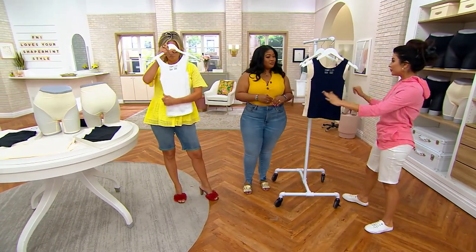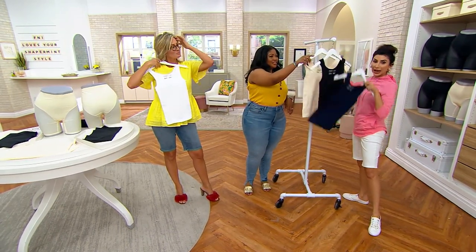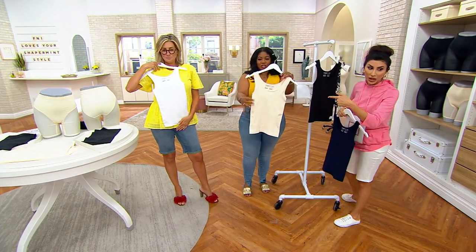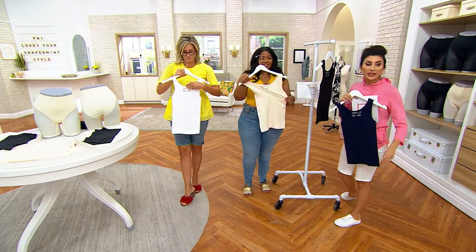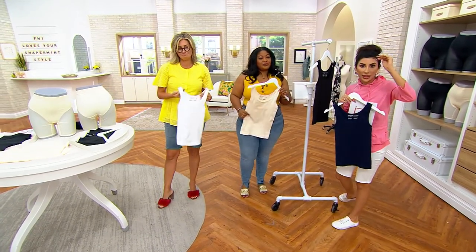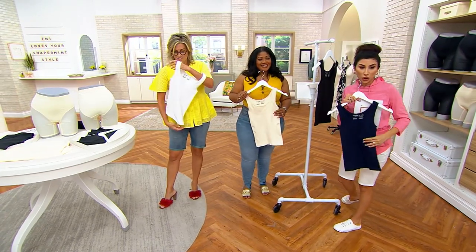So Sean has the white, we have the navy, we have the black, and we have — my favorite — this beige. It's $24.98. It feels and looks like the most expensive at this level, and it's only $24.98, so it's a total win.